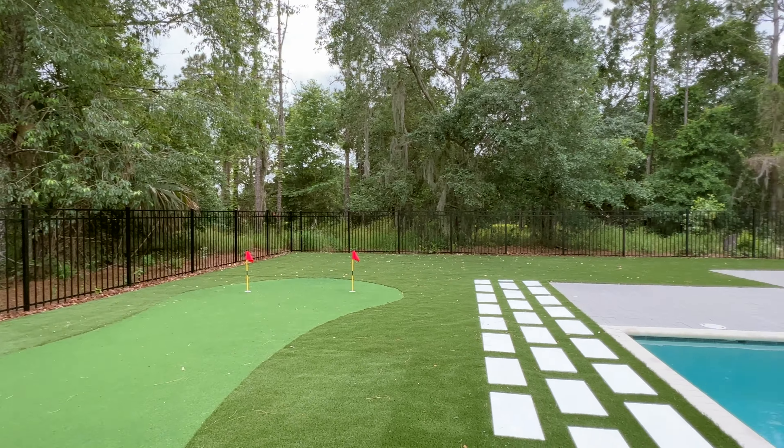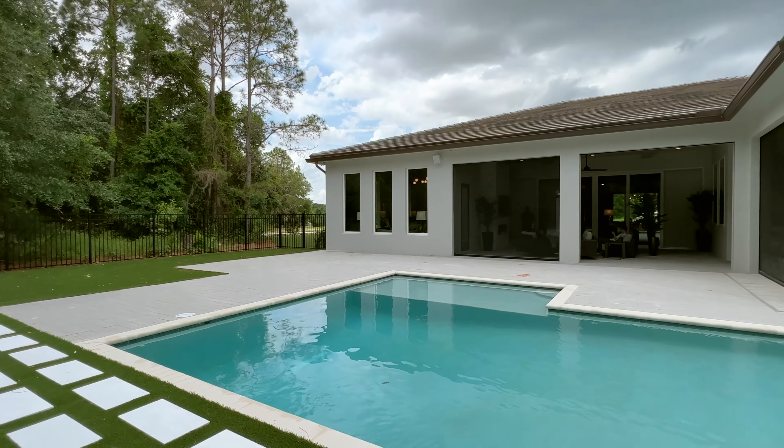And guys, that is the home. Sit back, let me give you some more information and I'll see you in a minute.